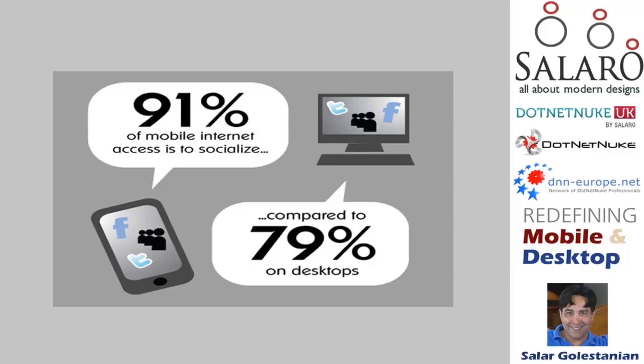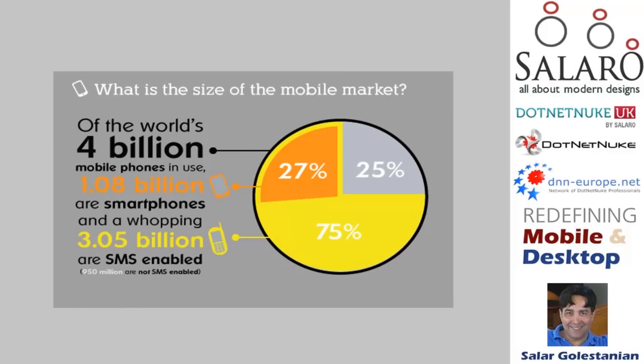I'm fairly skeptical about this slide — 91% of mobile internet access is for social behavior. I talked to a number of friends and they don't think so. Here is a big number: the size of the mobile market — 4 billion, out of 7 billion Earth population. And 1 in 4 devices is able to browse the web.